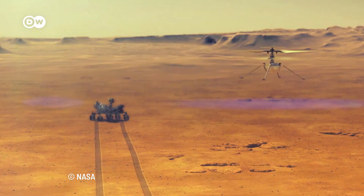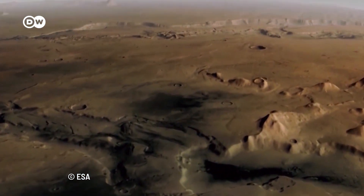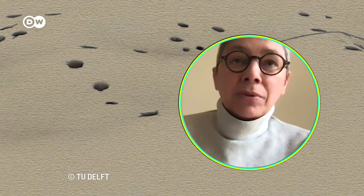Then we lower materials and equipment into the lava tube and start 3D printing. From the data collected by rovers, it seems large parts of Mars are covered with volcanic underground tunnels. Humans can take advantage of these existing structures for future living.